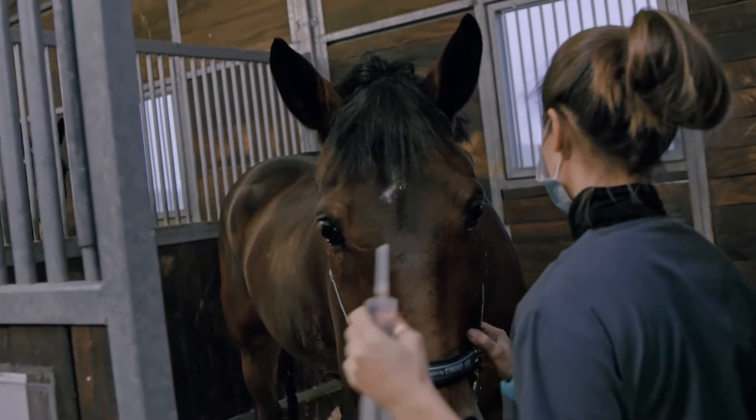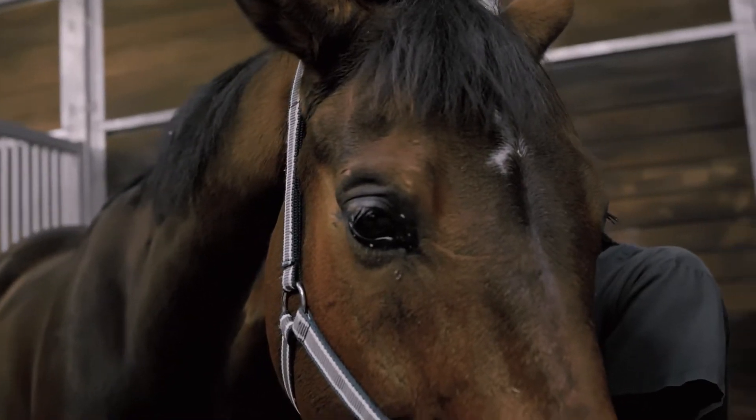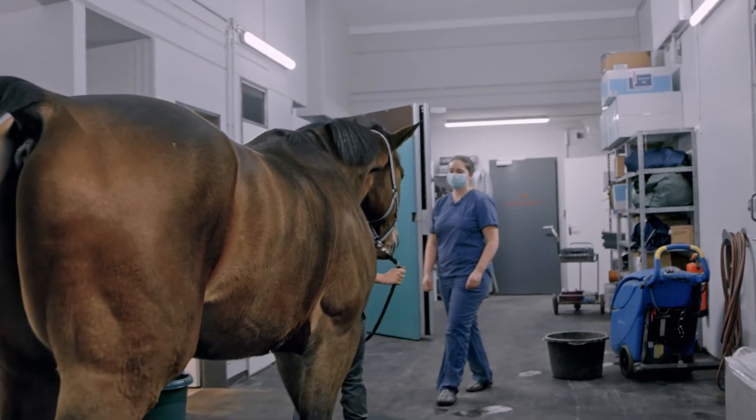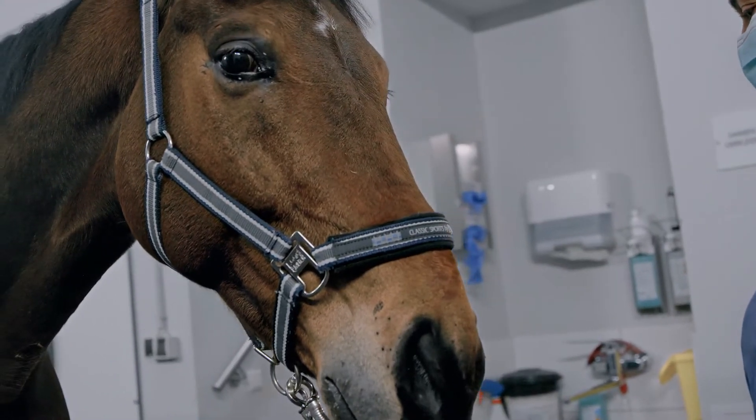The big challenge is that the work involves complete concentration. Of course, the eye must also be very still during the operation. The horse must also be under deeper anesthesia than for other operations.